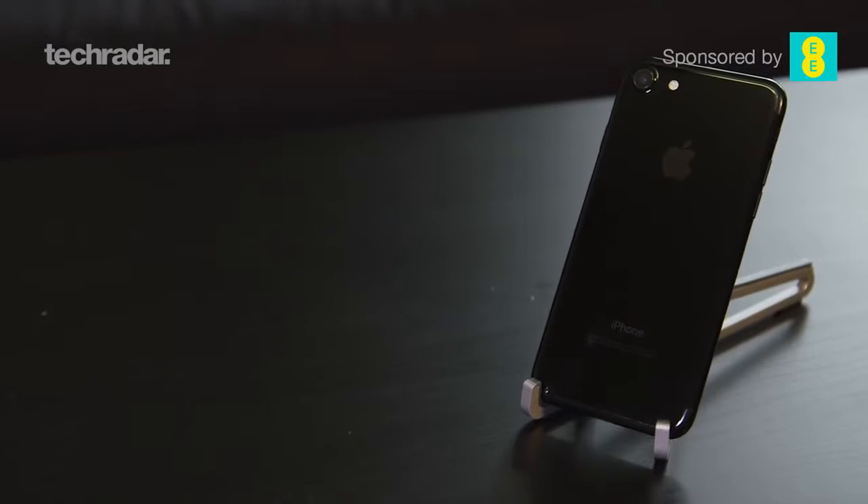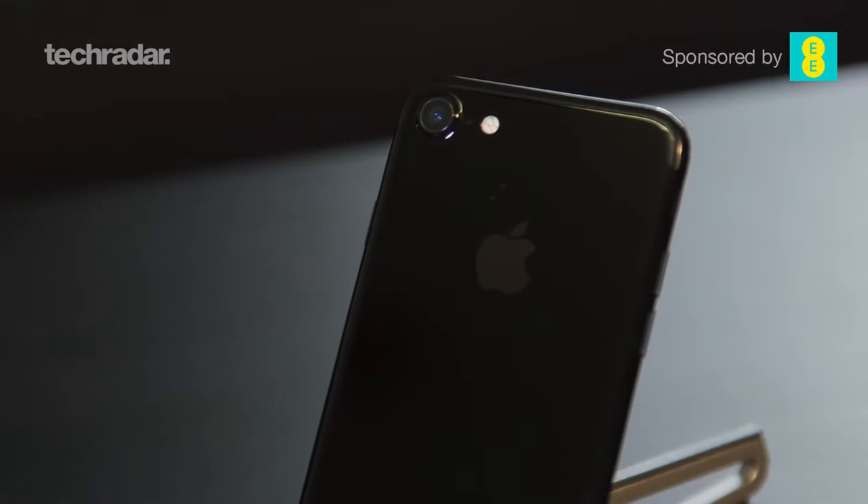Hi, YouTube, Gareth here again, and I'm with the iPhone 7. This is an interesting phone because it feels more like a 6s than an iPhone 7. If this was the 6s it would have been an amazing phone — we've got waterproofing, dual speakers, slightly better battery, an improved screen and an improved camera. But given we've had a year further, let's see if the upgrades are really worth spending that extra money over the 6s.